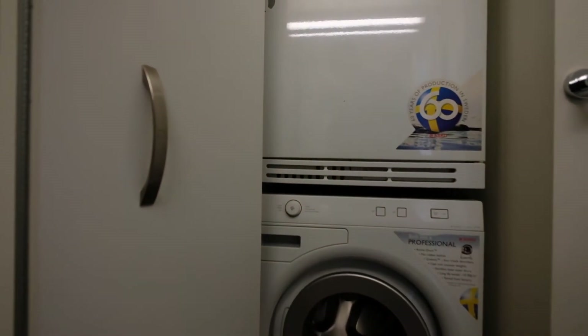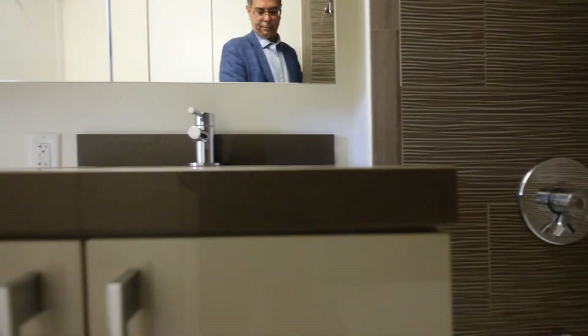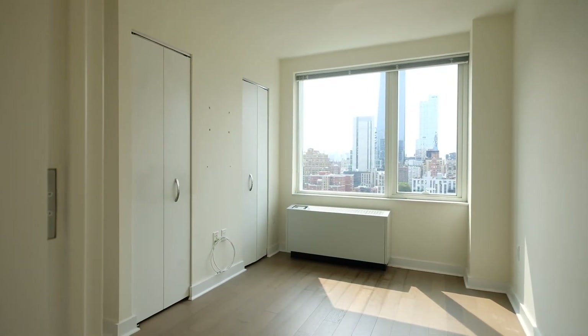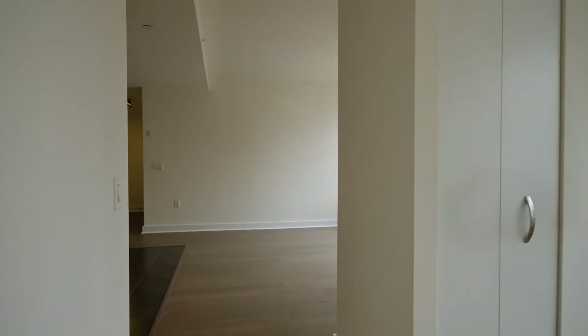Obviously there are all sorts of services in the building — dry cleaning, pet grooming, all sorts of things. It's very convenient. Almost a one bedroom. Very bright. Available now. Furnished or unfurnished — we can figure it all out. Call me.